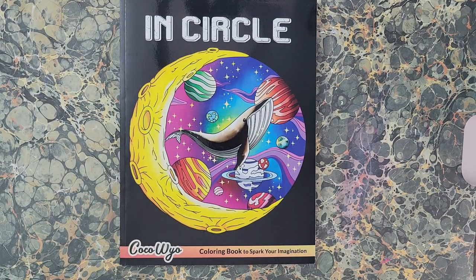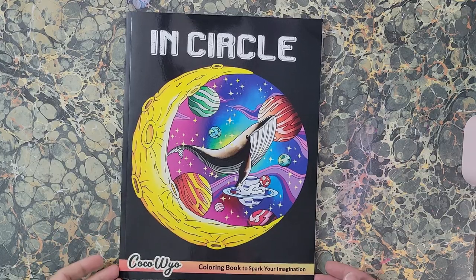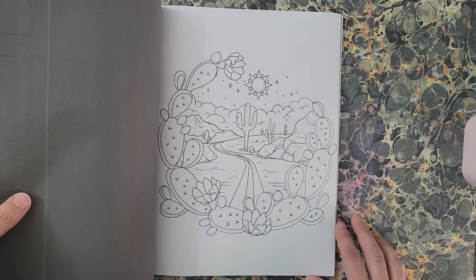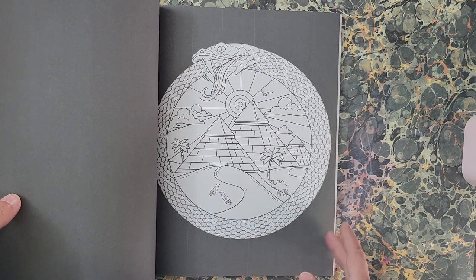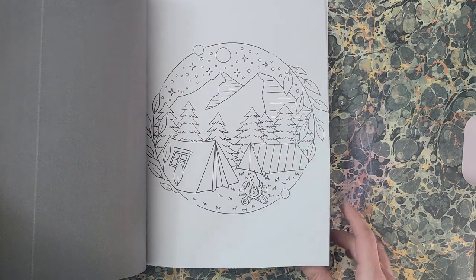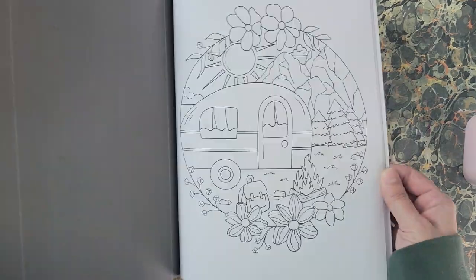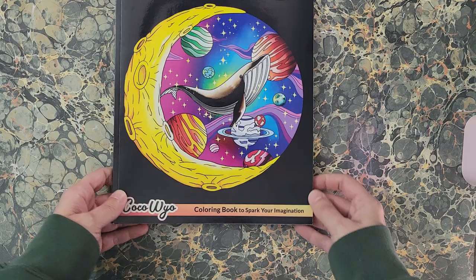This one is 'In Circle' — it's Coco Wild's book. I also saw a flip of this; I want to say it was Colorful Pirate but I could be wrong. It's just a bunch of different things in a circle formation. If there's anything you see during this that you want a full flip of, let me know. That is 'In Circle' by Coco Wild.